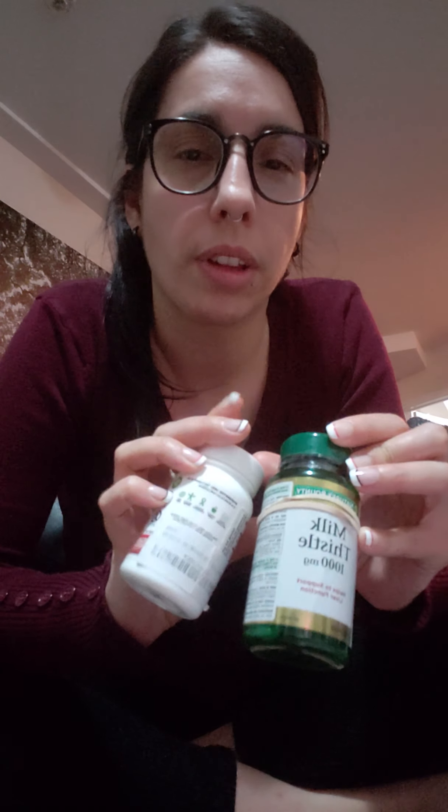I've been taking milk thistle and DIM Plus for probably about a year, and then I just started switching to EstroBlock. I think this is like the next level up, and then there's an EstroBlock triple strength, but I don't think I'm going to need to go that route. This seems to have kind of eased all of my issues — whatever side effects I found from an imbalance, this actually seems to have balanced it out. So it works really well.